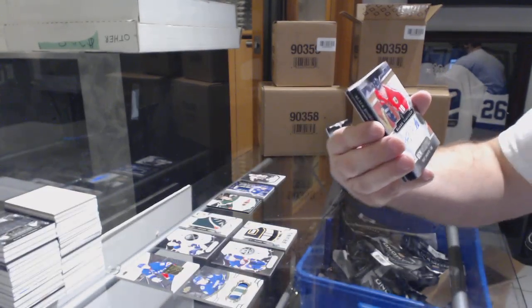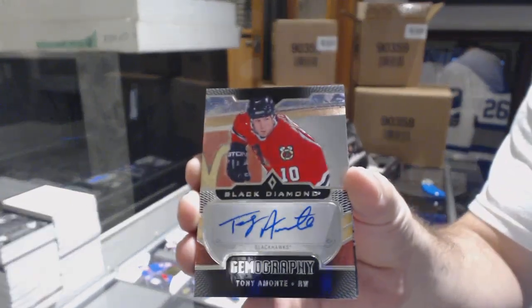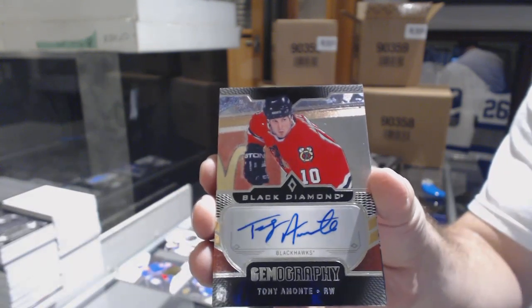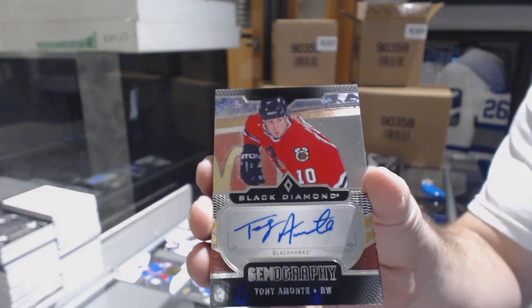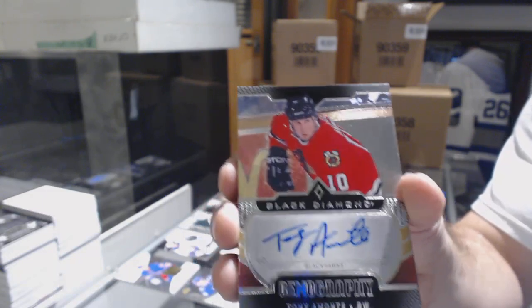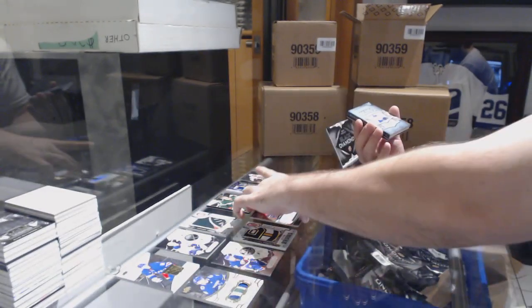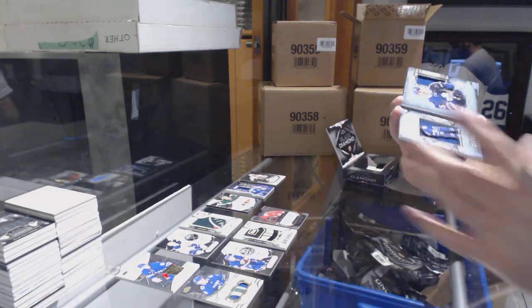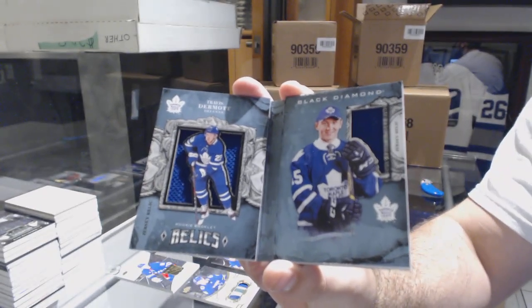Card number four is going to be a gemography of Tony Amonte — that might be a shorter print. If anyone wants to look that one up, his name is a decent one. Card number five: number 199 dual rookie jersey booklet, Travis Dermott.